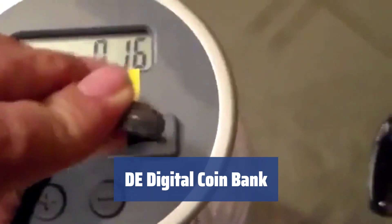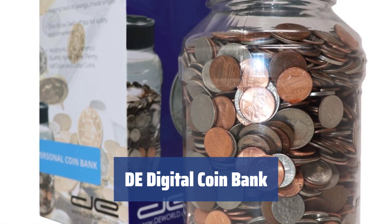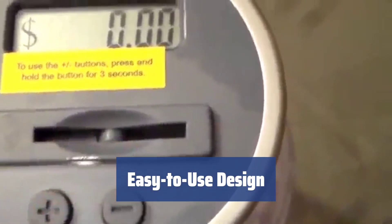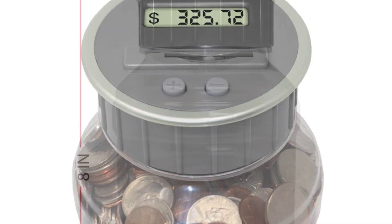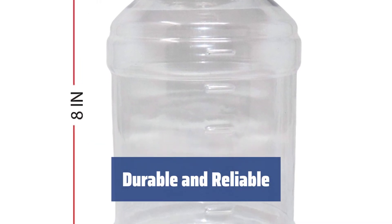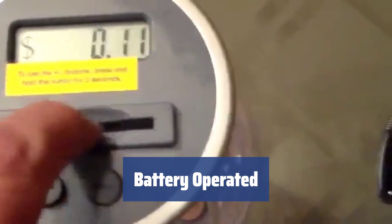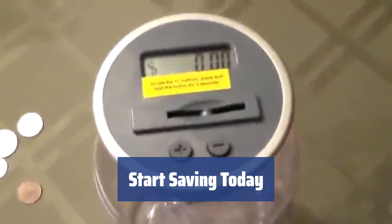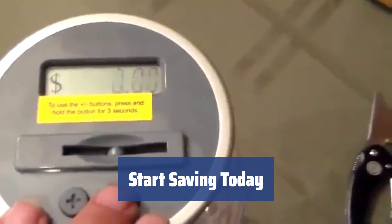Number 4. Looking for something simple yet functional? This coin bank features a digital LCD screen on the lid that automatically calculates your total as you add coins, making it easy to keep track of your savings. The lid is easy to remove, allowing you to add or remove coins and bills with ease. Press the buttons to report the amount accurately and keep a correct tally. Made of high-quality ABS plastic, this coin bank is durable and built to last. It operates on two AA batteries placed in the base of the lid. Watch your money grow effortlessly with this convenient and reliable coin bank.